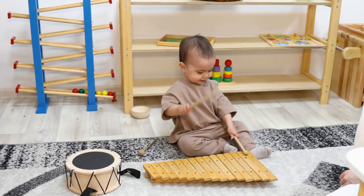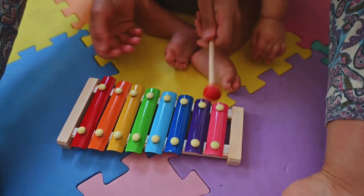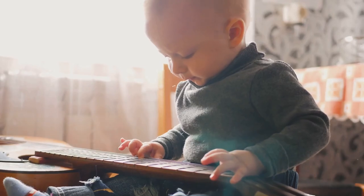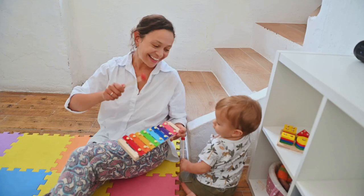Join me as I hunt down the ultimate must-have toys for my little music lover and see if I can find the perfect ones that will keep them entertained. In this video, we'll discuss the best toys for toddlers who have a passion for music and how these toys can foster their love for rhythm and sound.